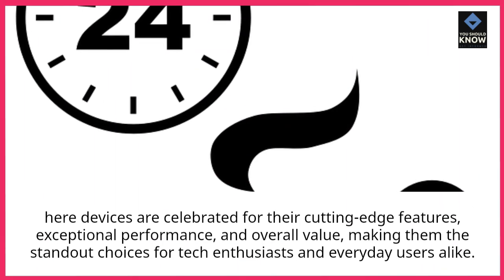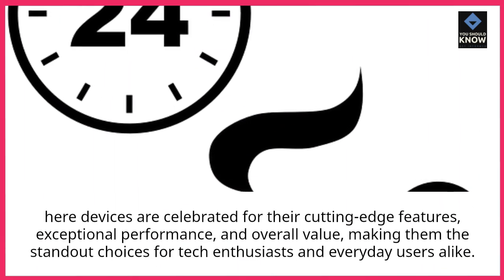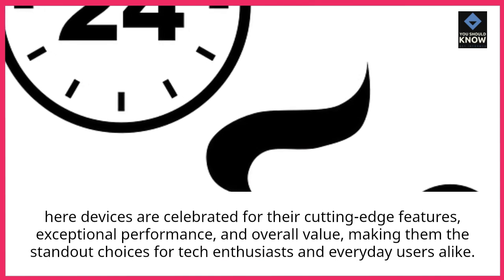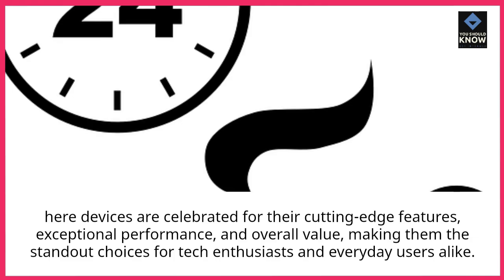Here devices are celebrated for their cutting-edge features, exceptional performance, and overall value, making them the standout choices for tech enthusiasts and everyday users alike.